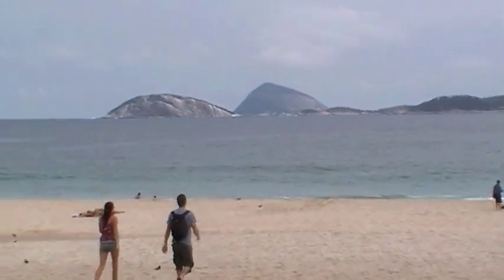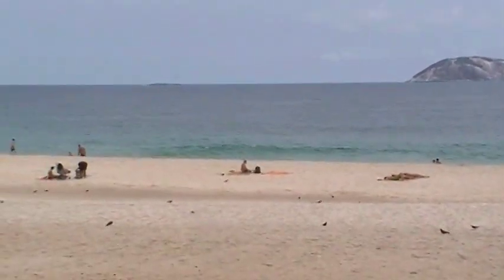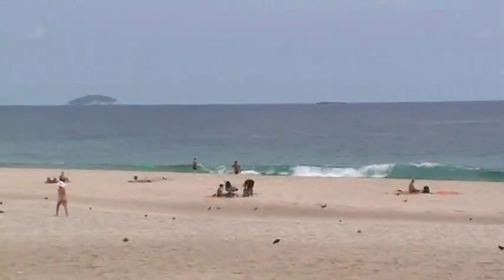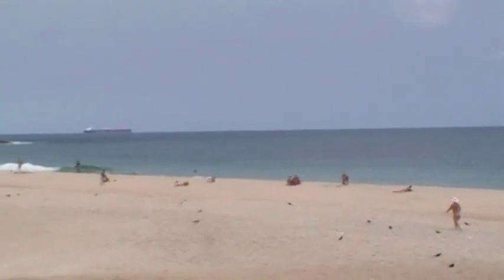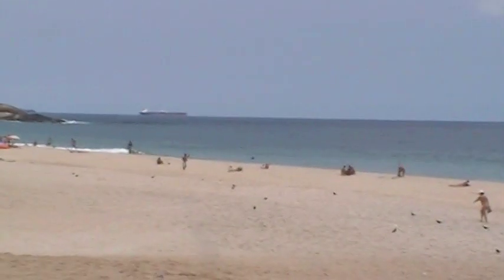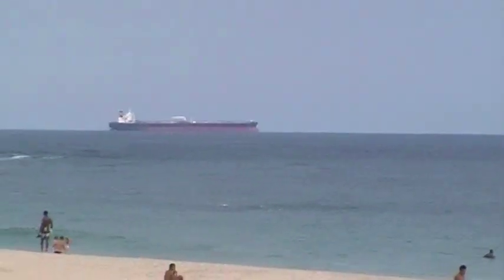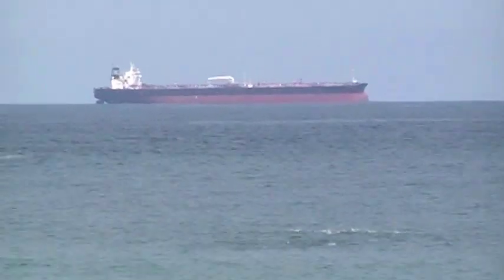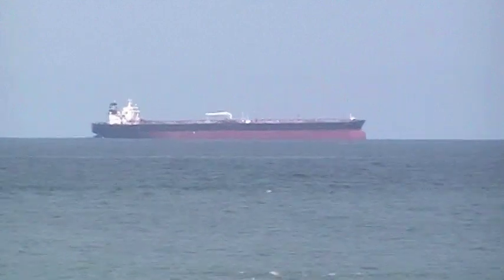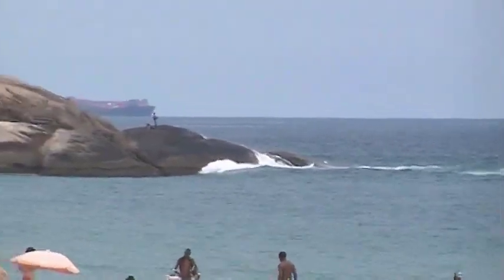Just look at the sand and the sea — it is wonderful. I can see a ship in the very far distance. Let me see if I can zoom in. That is an ocean-going vessel, a cargo ship, very far away from here. This is the open Atlantic Ocean.